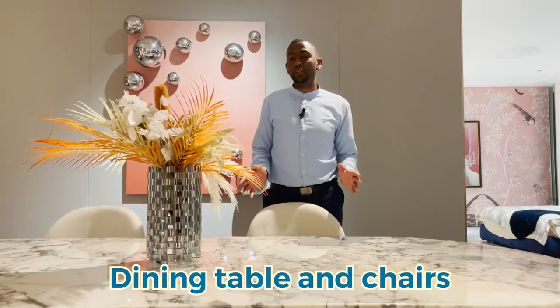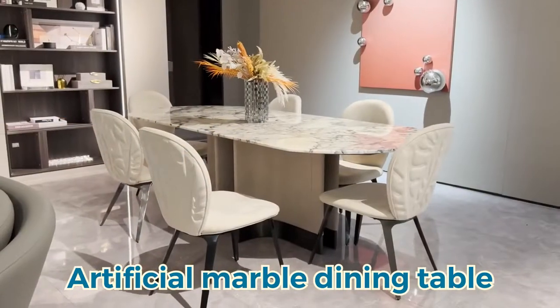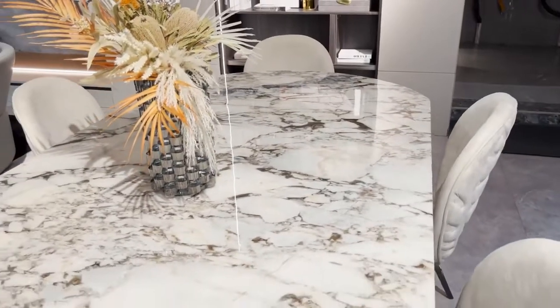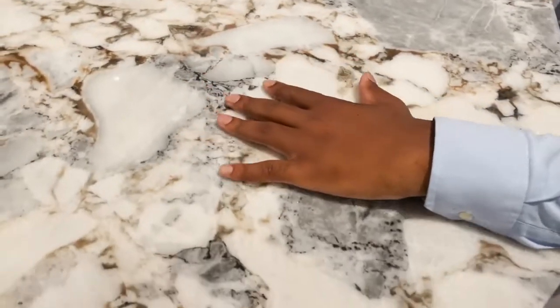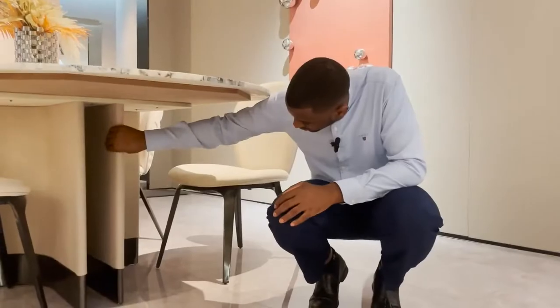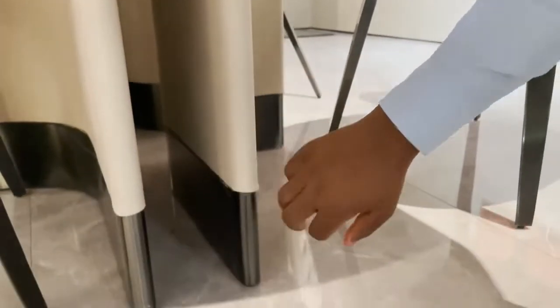When you're choosing your dining table and chairs, I recommend you go for marble. Marble gives you a natural, beautiful, luxurious look, as you can see on this white marble. Not forgetting these golden titanium legs, which reveal a luxurious atmosphere.